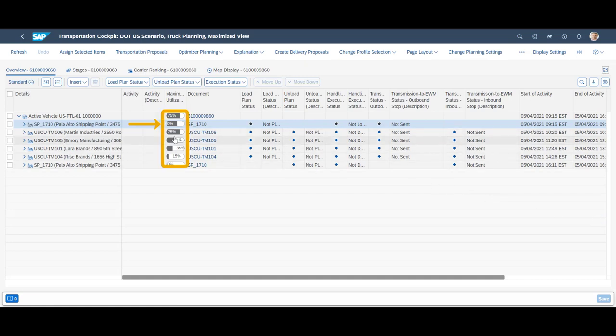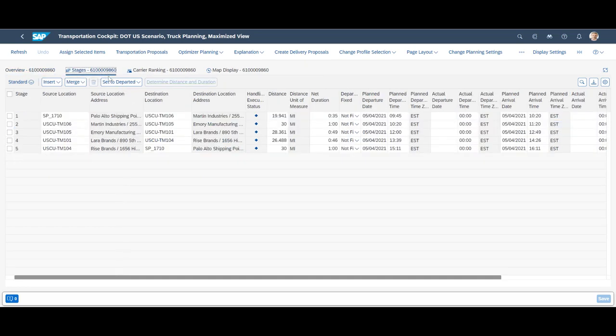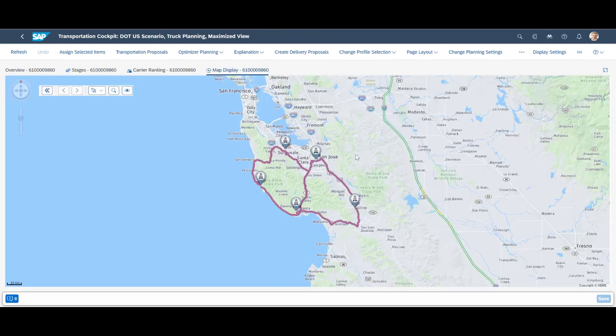We maximize the bottom right window and examine the overview tab. When leaving our DC in Palo Alto, we have a 60% fill rate. Since our first stop is the pickup of the return order, we will see an increase in fill rate before we again see a decline as we continue with the drop-offs.